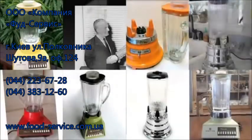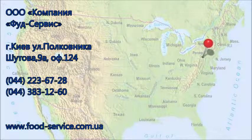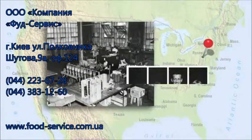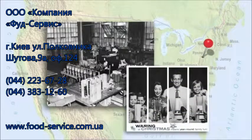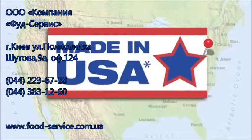By 1954, Waring had sold one million of Fred Waring's blenders, and in 1977, the company purchased a 72,000-square-foot manufacturing facility in McConnellsburg, Pennsylvania to keep up with the demand. That same factory is still making our blenders today, proudly stamping Made in the USA on every blender box.